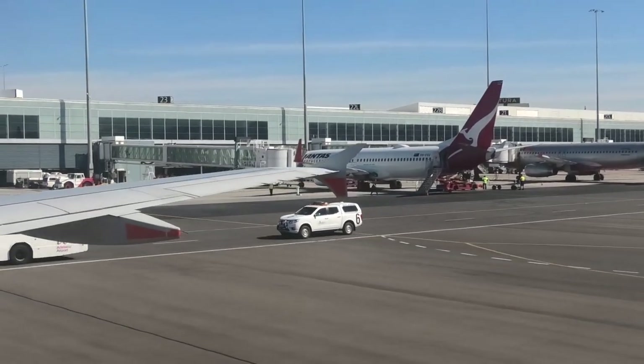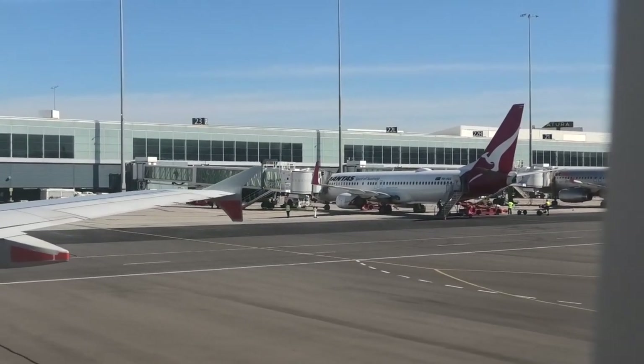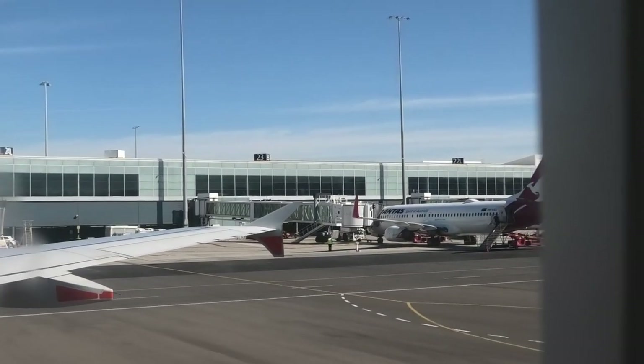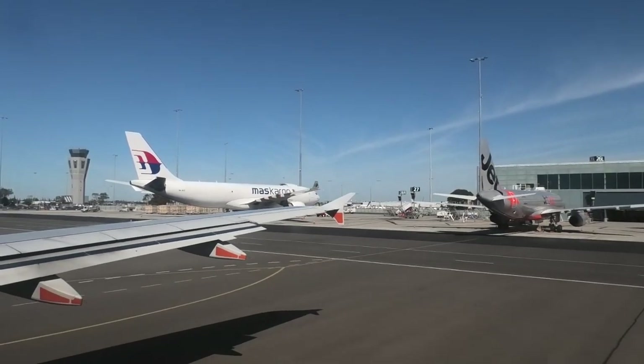This may have been a short 90-minute flight leaving at 8:45am, however it wouldn't be a Jetstar flight without an alcohol warning. Consumption of your own alcohol and duty-free alcohol is not allowed. Jetstar does reserve the right to limit the amount of alcohol served on today's flight.